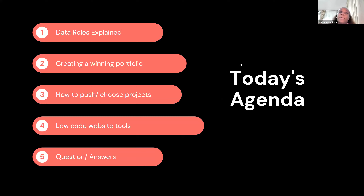So today we're going to be doing a few things: explaining different data roles, because as much as these roles have similarities, I want to make sure you understand what they do. Then we're going to look at how to create a winning portfolio — one that would not only help you land jobs but showcase your skill set. How to push your projects, showcase them, and even how to choose projects. We'll also look at no-code website tools for those who aren't web developers.